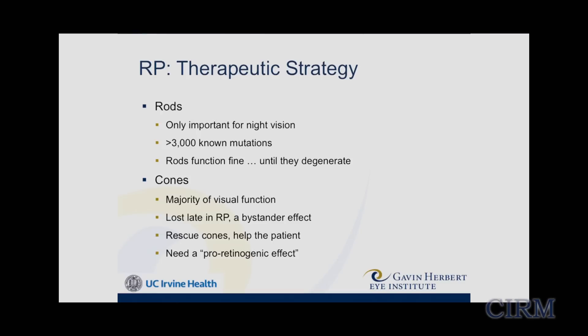The cones are just a bystander effect — they're not even expressing the mutation involved. What we really need is what I'm coining a 'pro-retinogenic' effect: we want something to go into that retina to tell the cones, basically, 'you feel sick, you're dying, but it's all a hoax — stop it, get back to work.' One of the interesting caveats is that if you see a patient who's lost considerable vision, it doesn't necessarily mean all their cones are gone, because the cone goes from a healthy state through an intermediate sick state before finally dying. Those sick cones can no longer provide vision but could potentially be resuscitated and brought back online. That's really one of the main targets of our therapy.